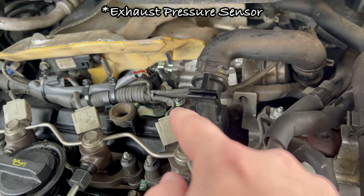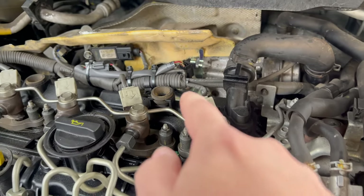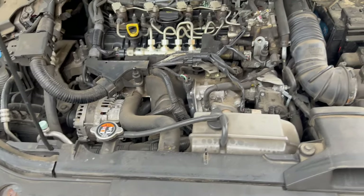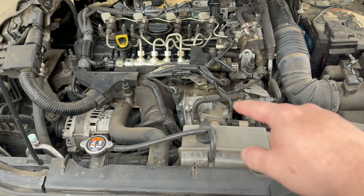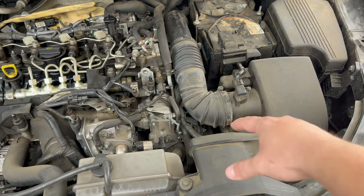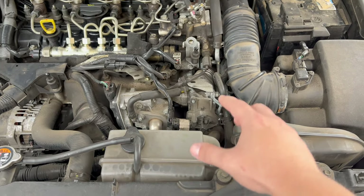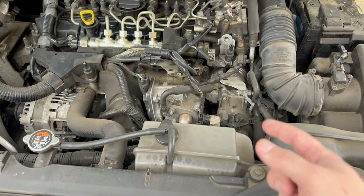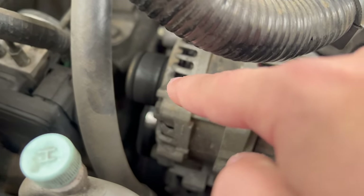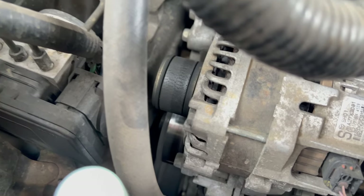I also see the exhaust pressure sensor has been changed to the latest model — you can see the zip tie because it has an extension. So the pipe is probably blocked and that's why he gets the intermittent fault. I'll try a different approach: remove the overflow reservoir, battery, intake box, piping, and EGR cooler, then try to remove the intake manifold with the whole EGR unit as one piece. I also noticed the auxiliary belt is ripped — that needs to be changed as well.